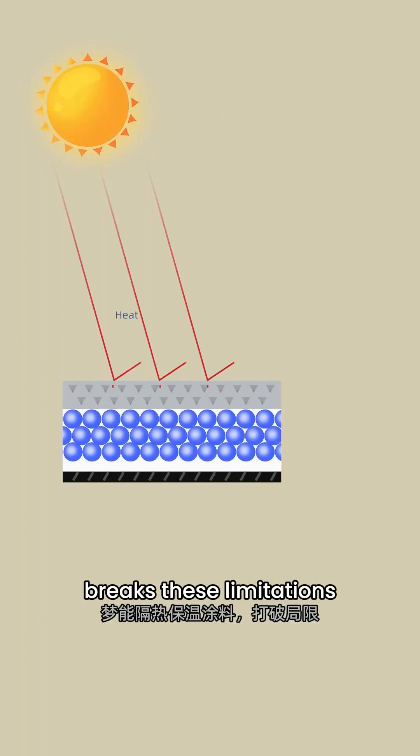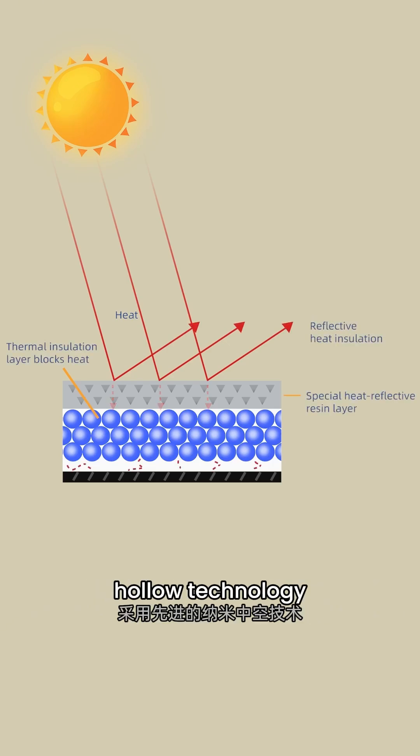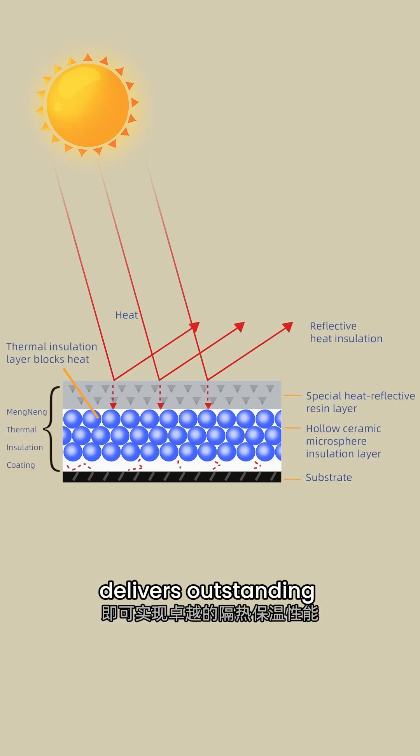Mengning thermal insulation coating breaks these limitations. Utilizing advanced nano-hollow technology, an ultra-thin layer delivers outstanding thermal insulation performance.